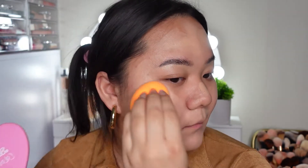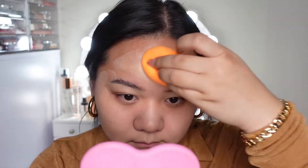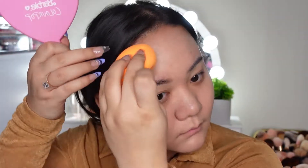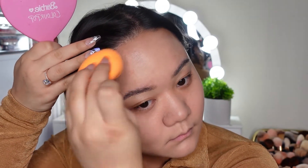I'm surprised that this is a matte foundation because it was super hydrating and dried down to a very natural, skin-like finish. I wouldn't even say it was like a soft matte — it was just very natural and very hydrating because it didn't pick up on any of my dryness or texture. It looks like I have nice skin, but I really don't — I have pores, I have texture. So I was very impressed with this foundation, it was so good.